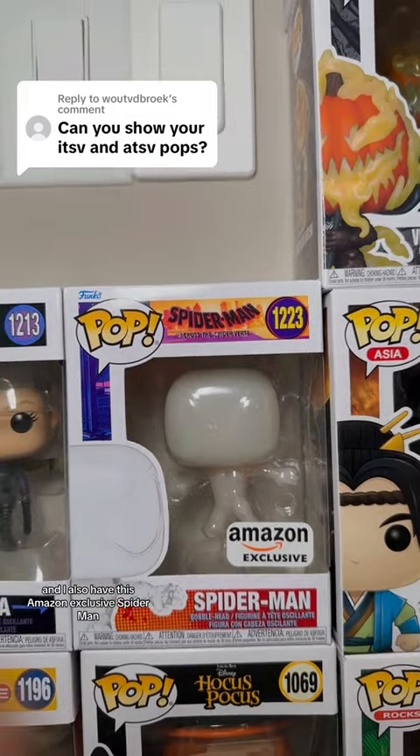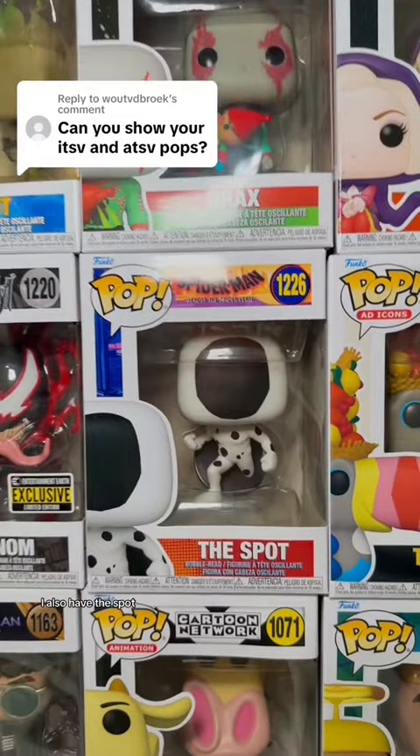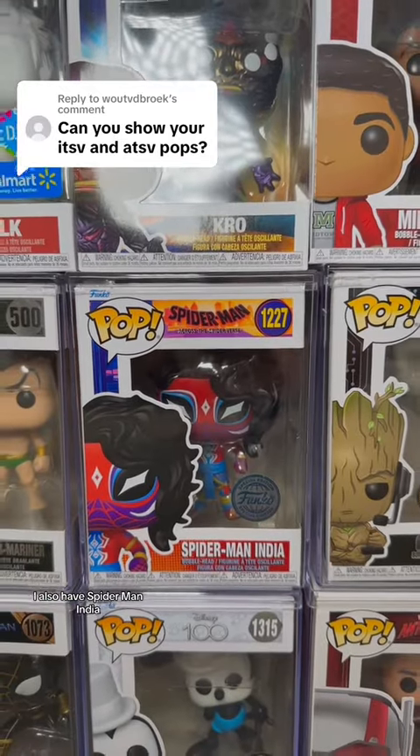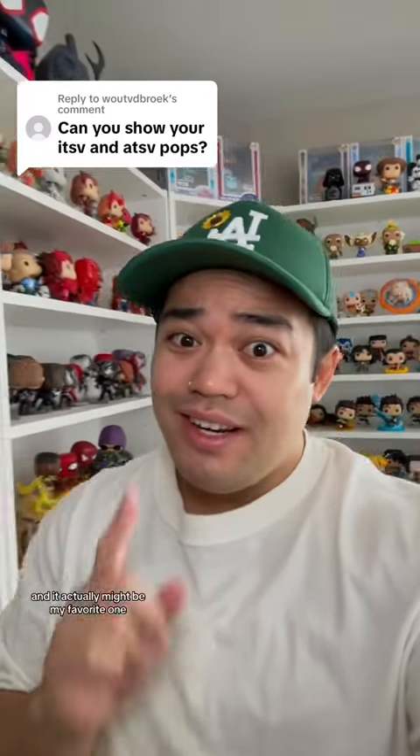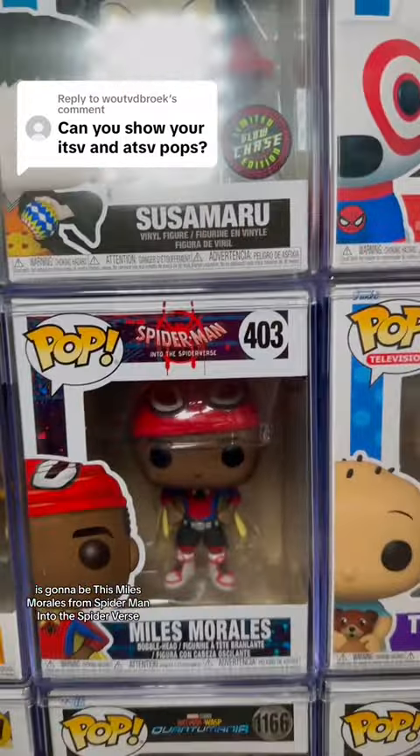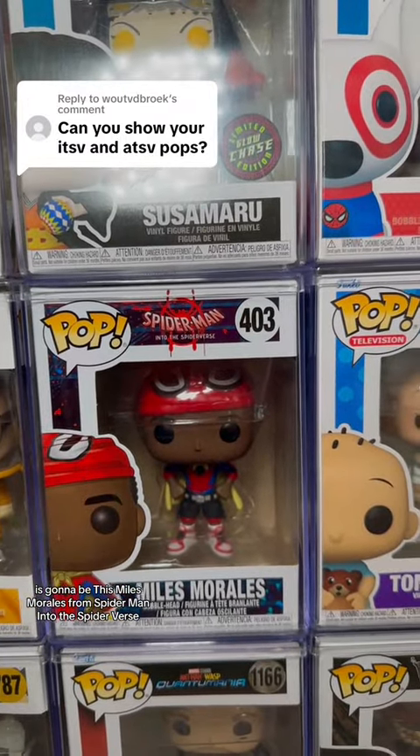I also have this Amazon exclusive Spider-Man. I also have The Spot. I also have Spider-Man India. Last but not least, and it actually might be my favorite one, is going to be this Miles Morales from Spider-Man Into the Spider-Verse.